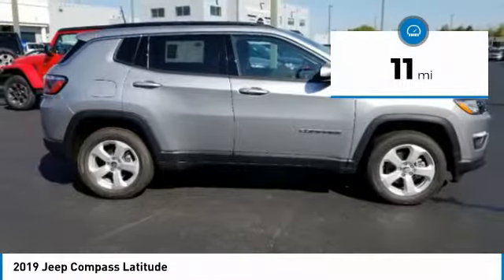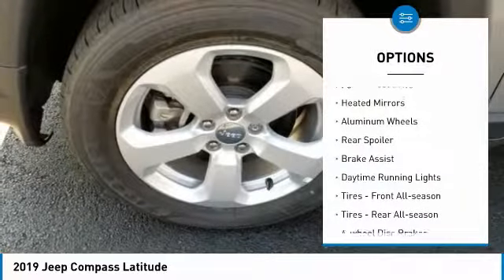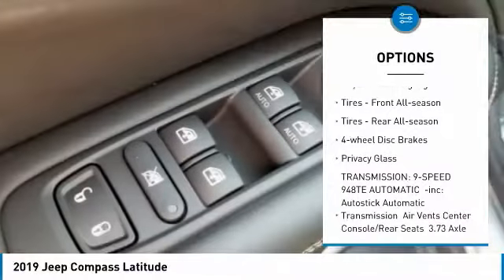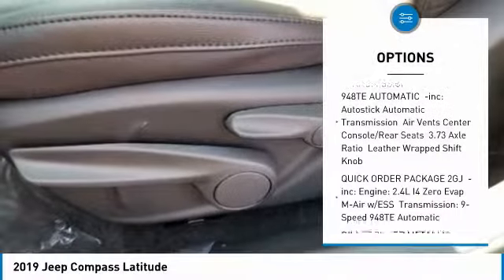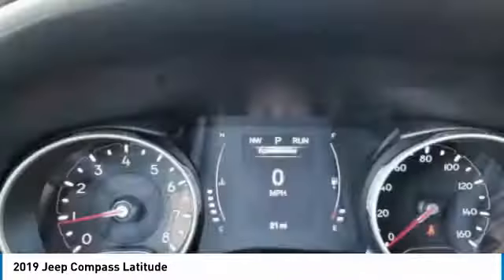This vehicle has less than 100 miles. Here are some of this vehicle's great options: 4-wheel drive, heated mirrors, aluminum wheels, rear spoiler, brake assist, daytime running lights, front all-season tires, rear all-season tires, 4-wheel disc brakes, privacy glass.